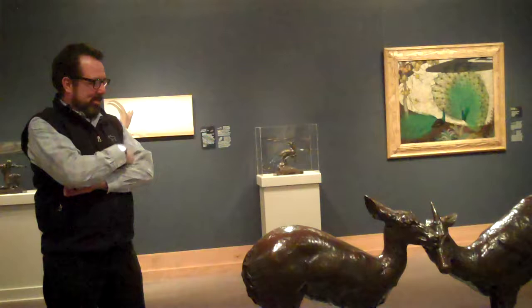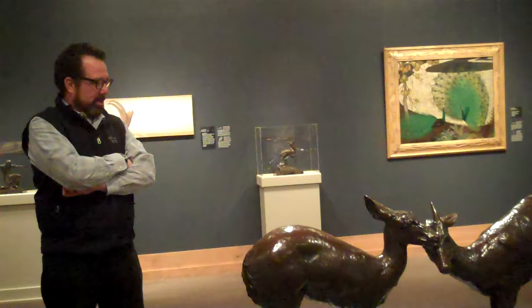It would be fun to talk about the Bugattis as an artistic family. Rembrandt Bugatti is really regarded as the greatest animalier sculptor who ever lived, so it would be wonderful to show the work of the father alongside his.